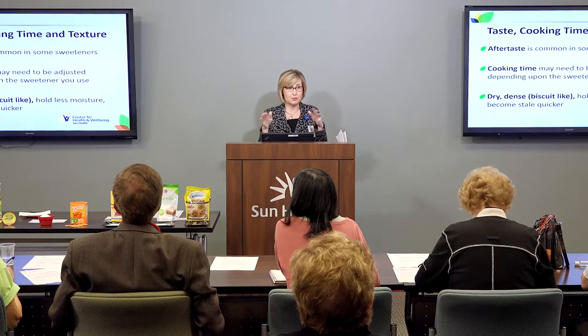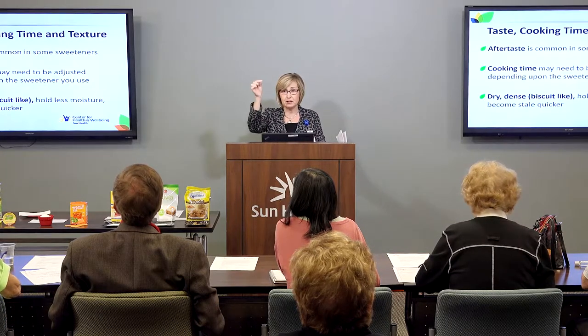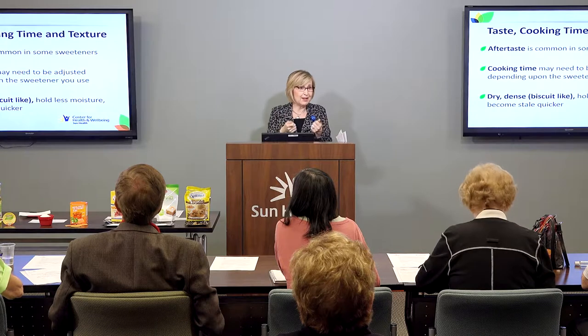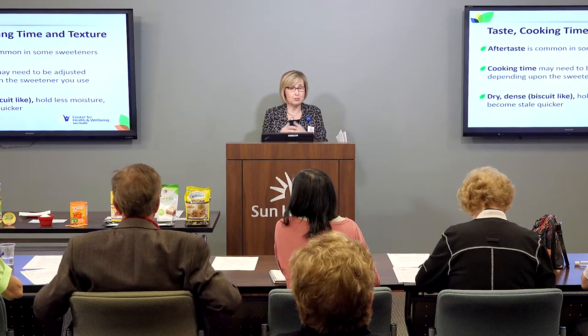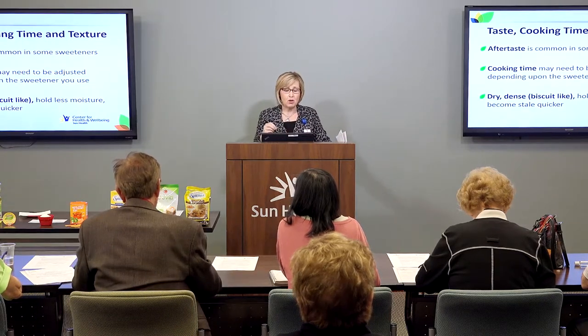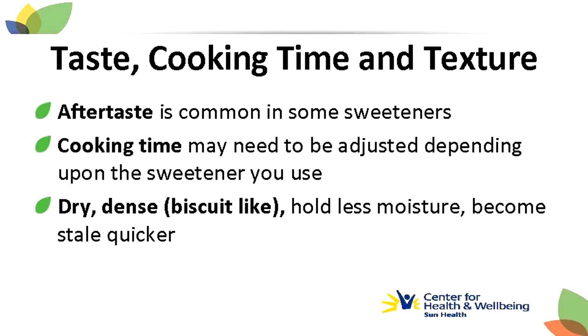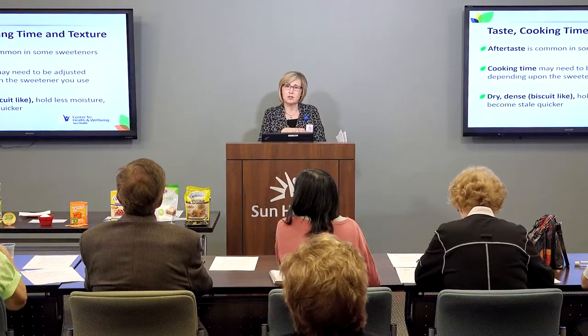It's really important when baking with sugar substitutes to keep an eye on your product. Use that toothpick — when you pull it out of the bread, it should be clean. They don't always brown the best on top either, but a good trick is when you pull it out of the oven, just spray it with a little bit of vegetable spray — that will add moisture and make it a little bit browner. Some of these sweeteners have aftertaste, although I was pleasantly surprised with some of the sugar blends. Your cooking time may need to be adjusted, and if you bake with a sugar substitute, you could have a drier product as well.